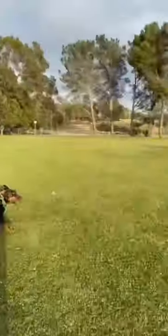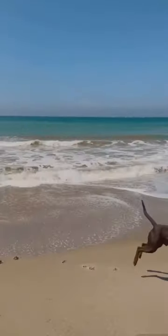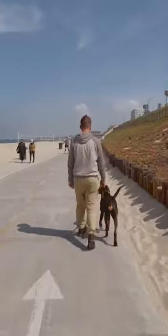We work from home, so we almost never have to leave him alone for long periods of time. And we spend most of the warmer months by the coast, where temperatures stay fairly mild and comfortable.